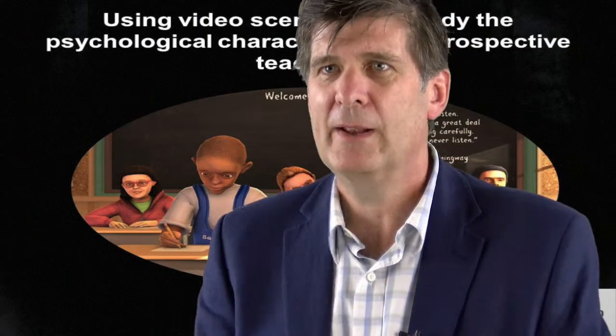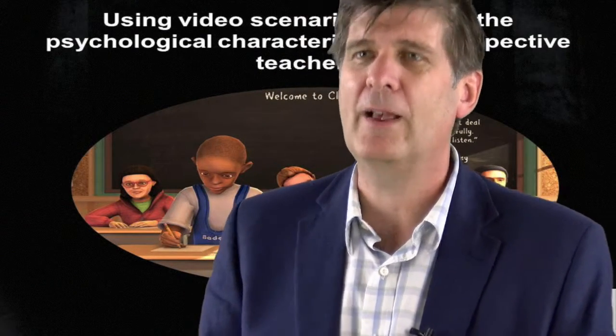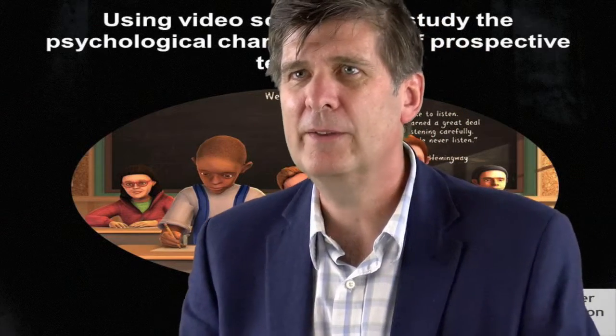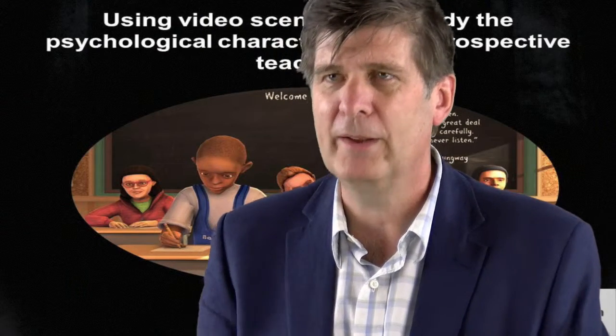In a low-stakes research setting, it's pretty easy to measure these psychological characteristics. A lot of my research has been looking at motivation and self-efficacy of teachers and students in educational settings. But in a high-stakes setting, for a job or for a teacher training place, it's really difficult to measure these psychological characteristics because people sometimes aren't very accurate in the responses they give when they really want to get a job.